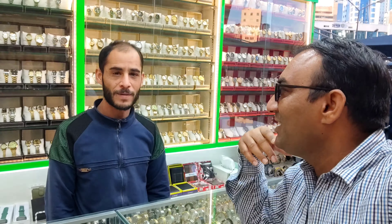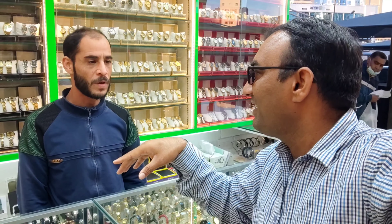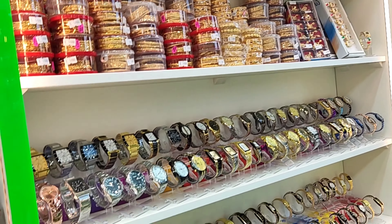Assalamualaikum. What's your name? Muhammad. How are you doing? It's a beautiful place. It's a very famous place — it is telling you everything, that all things are in one place. I've already seen you. Assalamualaikum. Welcome back to the story, Asif.